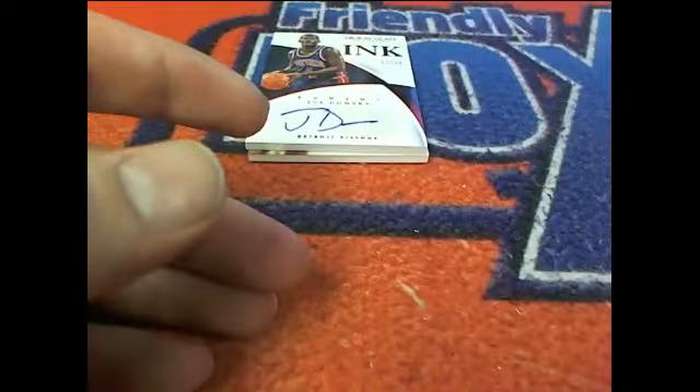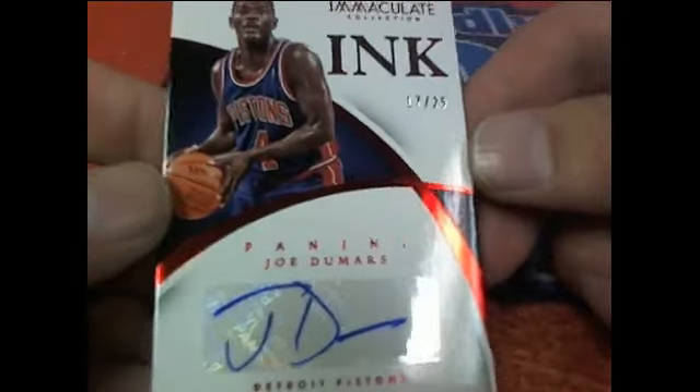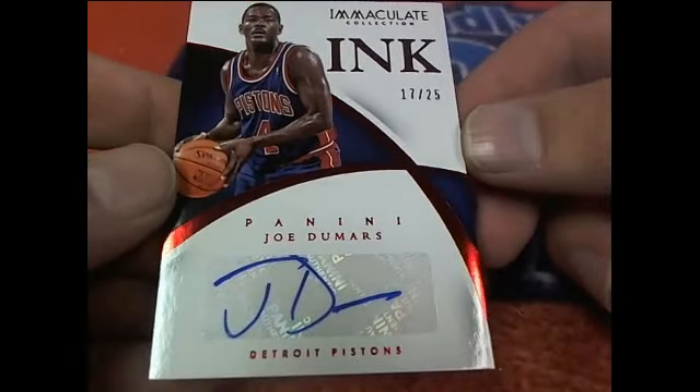Very nice. Here is a Joe Dumars — check this out right here. Joe Dumars for the Pistons, $17 of $25. Joe Dumars.